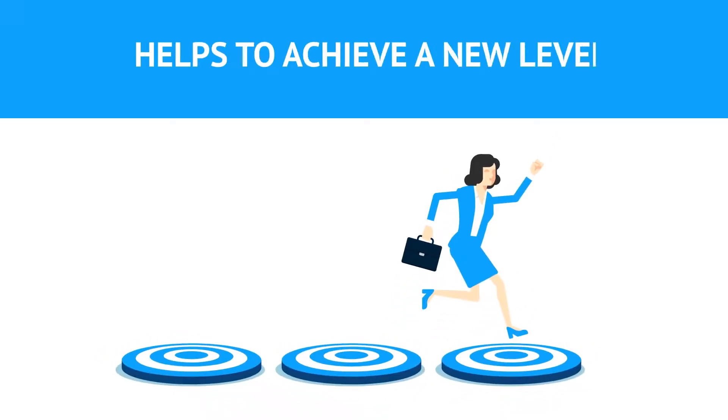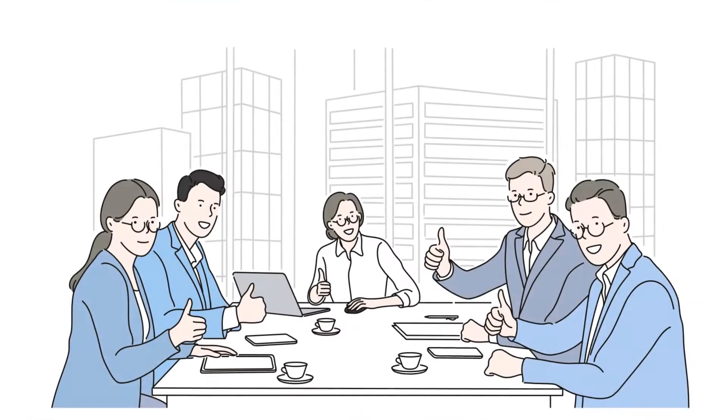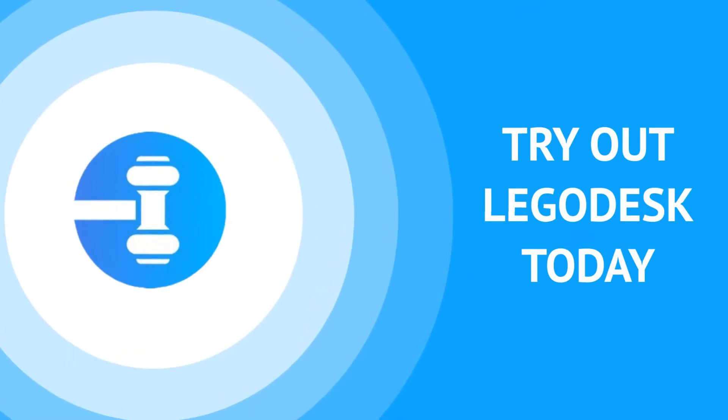Legodesk helps you achieve a new level of efficiency and enables digital transformation for legal teams. Try out Legodesk today. Let's get started.